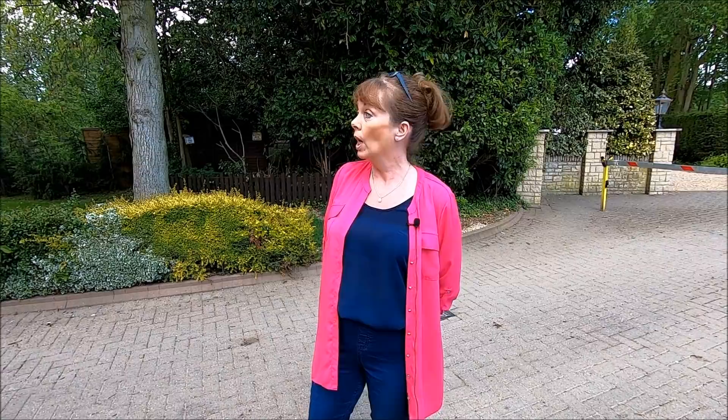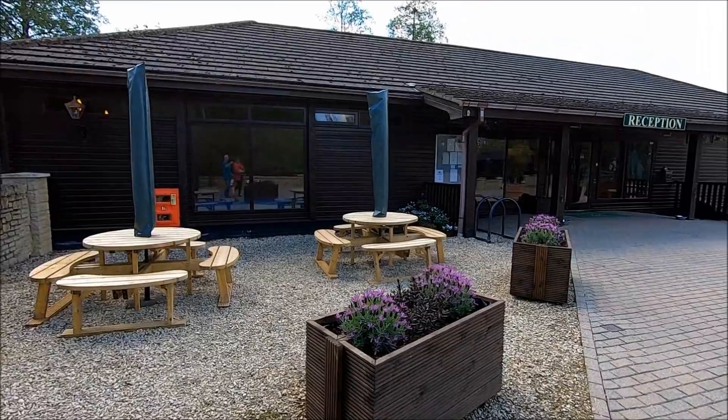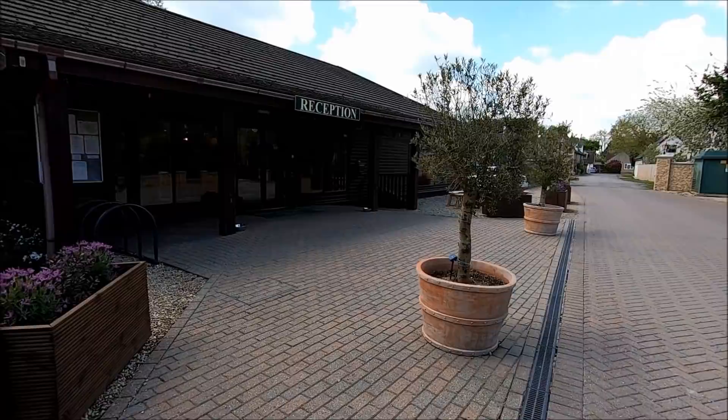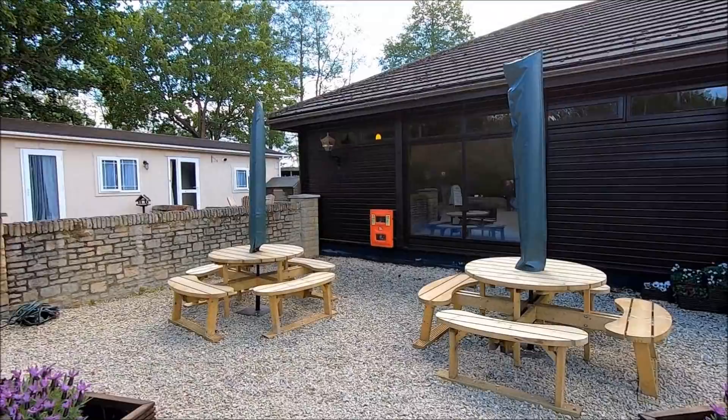Reception is open from half past eight in the morning until eight o'clock at night. This is the reception area — really, really pretty. Lots of lovely tubs with lavender and some tables and chairs. Right next door to that you've got the car park, and on a Thursday evening they have a fish and chip van that comes to the site, and on a Friday there is a pizza man who comes. So if you don't fancy cooking, there's your chance to have a night off.